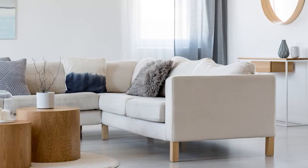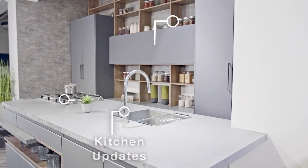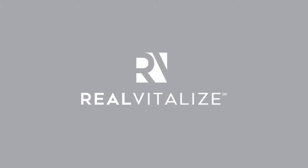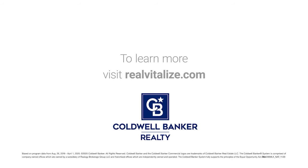The Real Vitalize program powered by HomeAdvisor is an exclusive program from Coldwell Banker Realty that helps with home improvements and repairs to prep your home for sale. Homes using the Real Vitalize program sell more than 25% faster than other homes on the market. We cover the upfront costs — no hidden fees, no interest charges — you pay us back at closing. Real Vitalize: fix it up with nothing upfront. Learn more at realvitalize.com.